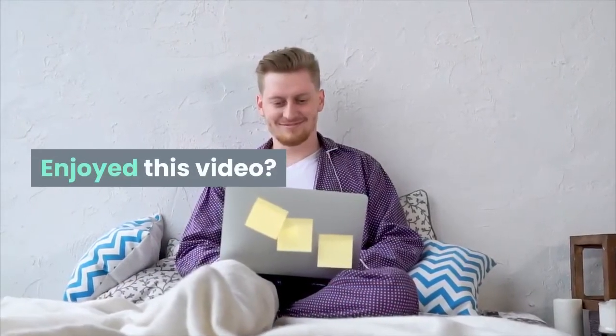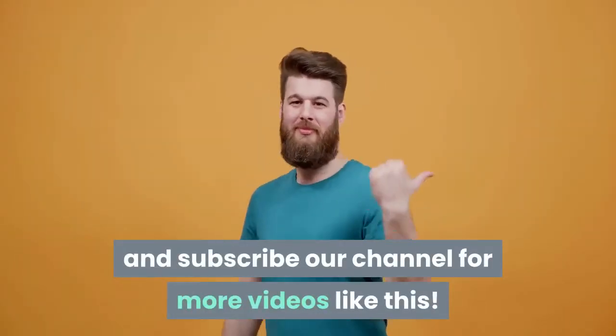Enjoyed this video? Hit the like button and subscribe to our channel for more videos like this. Thanks for watching.